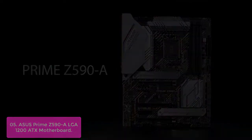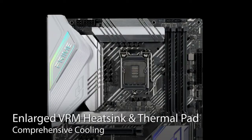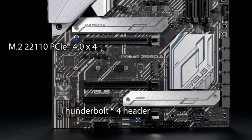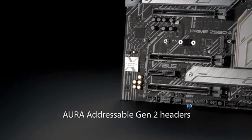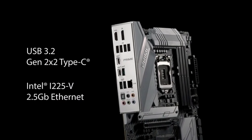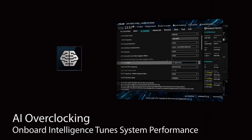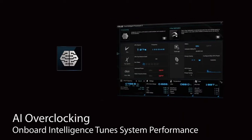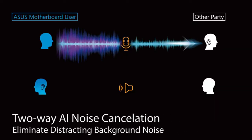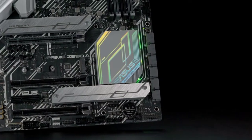Asus AI Overclocking is an intelligent utility that helps you get the most out of your build by automatically profiling your CPU and cooling system to predict optimal voltage and frequency settings. A range of customizable settings are available for seasoned overclockers, and an auto-tuning option is available for beginners. This utility also leverages a massive deep learning database to reduce background noise from the microphone and incoming audio while preserving vocals at the same time.